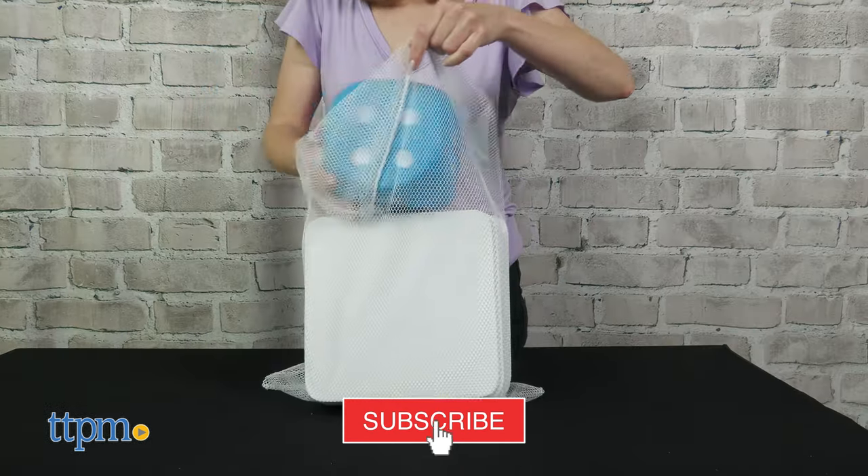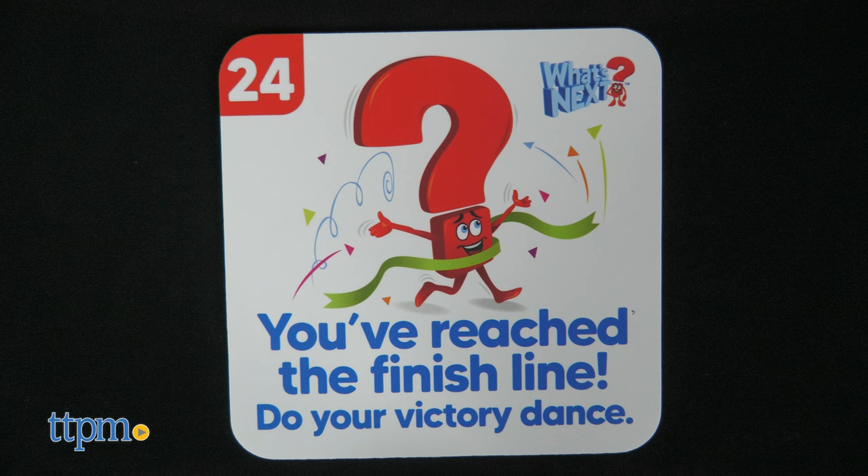I'll show you how to play right after you click that subscribe button. To win the game, you've got to be the first player to reach the finish line by landing on or passing tile number 24.